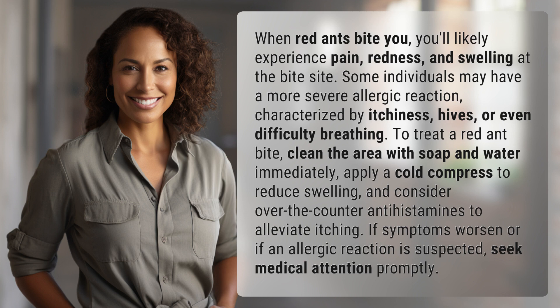To treat a red ant bite, clean the area with soap and water immediately. Apply a cold compress to reduce swelling, and consider over-the-counter antihistamines to alleviate itching. If symptoms worsen or an allergic reaction is suspected, seek medical attention promptly.